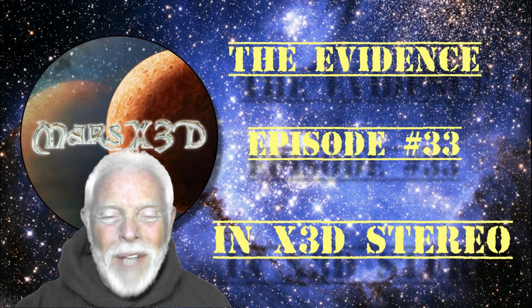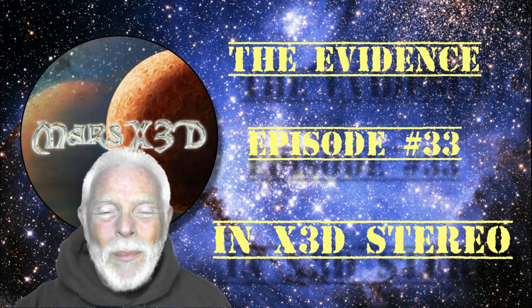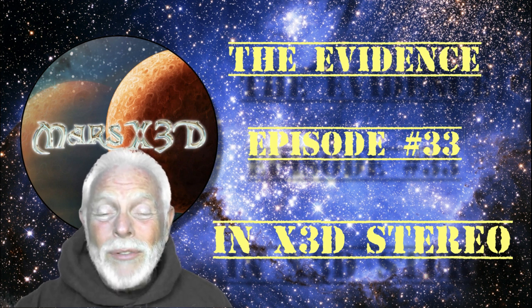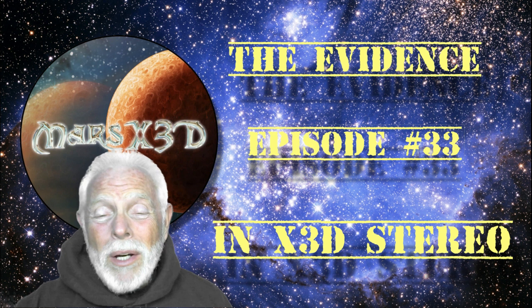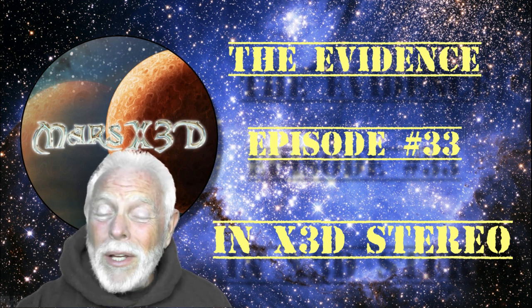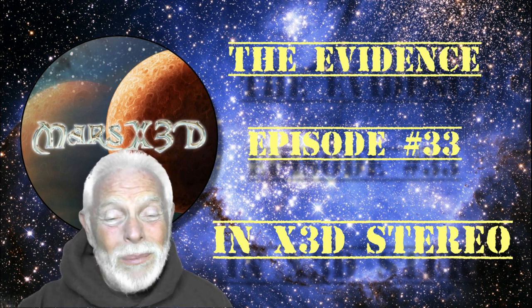Well, hello there. Thanks for stopping by, and this is episode 33 of The Evidence. This is your buddy Dave over at Mars X3D, and we have some really interesting things to look at today — a few things out of the past, and a few things that were found just very recently. I sure hope you're taking the time to learn X3D and view this stereographic channel in that manner. It makes a big difference, believe me.